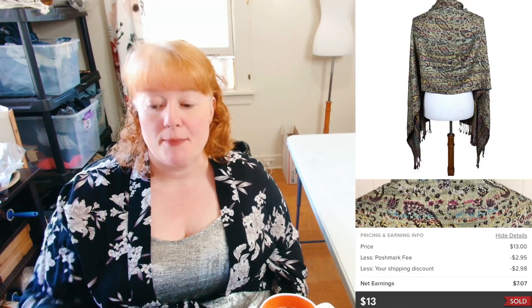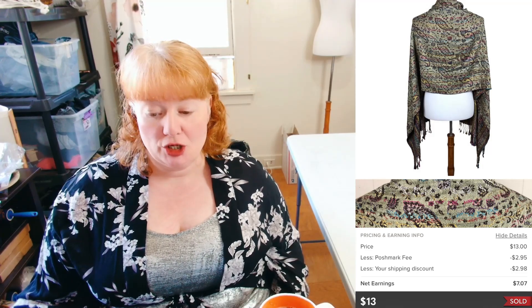The next item is a Pashmina Women's Multicolor 100% Pashmina. Pashmina, if anyone doesn't know, is a type of cashmere — it comes from the pashmina goat and it's a really fine micron and very soft. Anyway, this is a paisley pattern lightweight wrap and it sold for $13. I was running a sale on Poshmark sending out 30, 40, 50, sometimes 60% off offers. With discounted shipping I made $7.07.